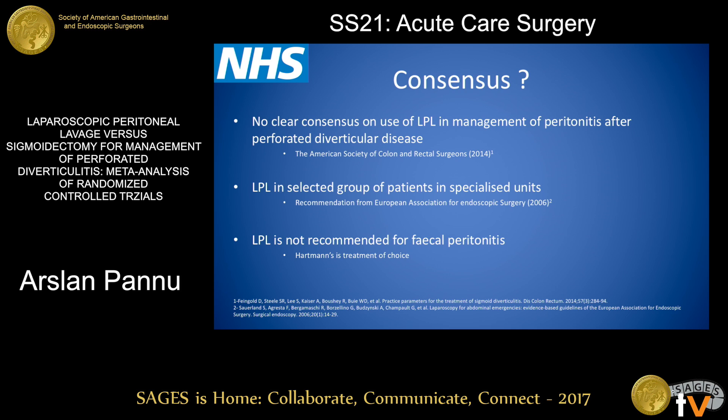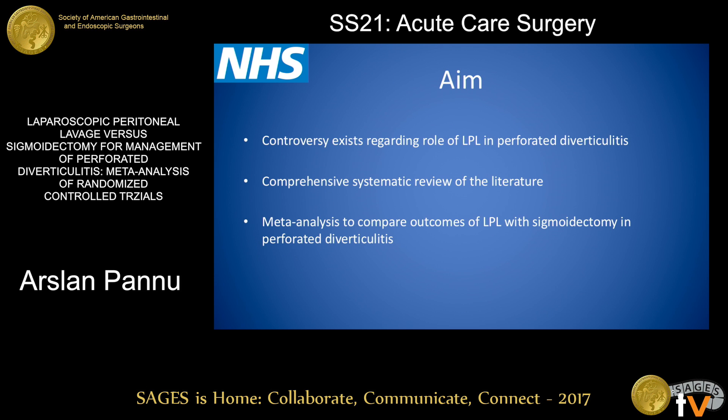There is no clear consensus. The American Society of Colon and Rectal Surgeons in 2014 suggested that there is no use of laparoscopic peritoneal lavage in management of peritonitis after perforated diverticular disease. But there are recommendations from the European Association of Endoscopic Surgeons in 2006 that LPL can be used in selected patients in specialized units. For faecal peritonitis, open sigmoidectomy remains the treatment of choice. Because of this, we aimed to perform a comprehensive systematic review and meta-analysis to look at outcomes of LPL versus sigmoidectomy in perforated diverticular colitis patients.